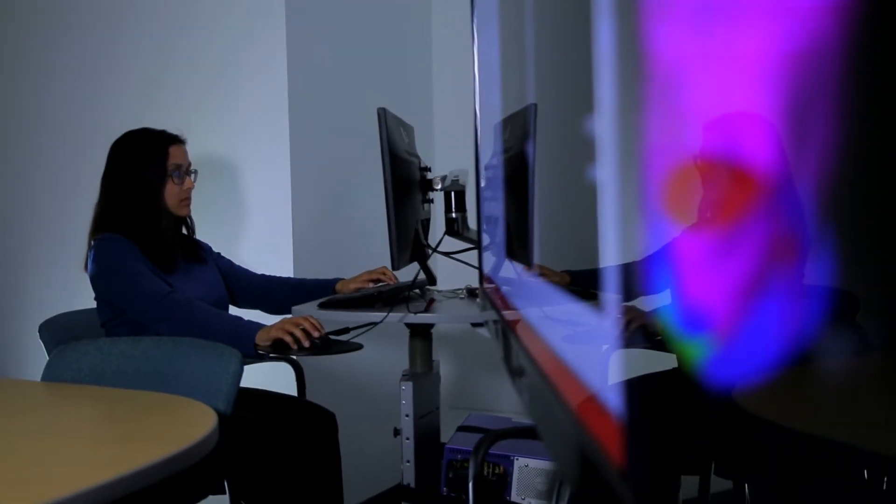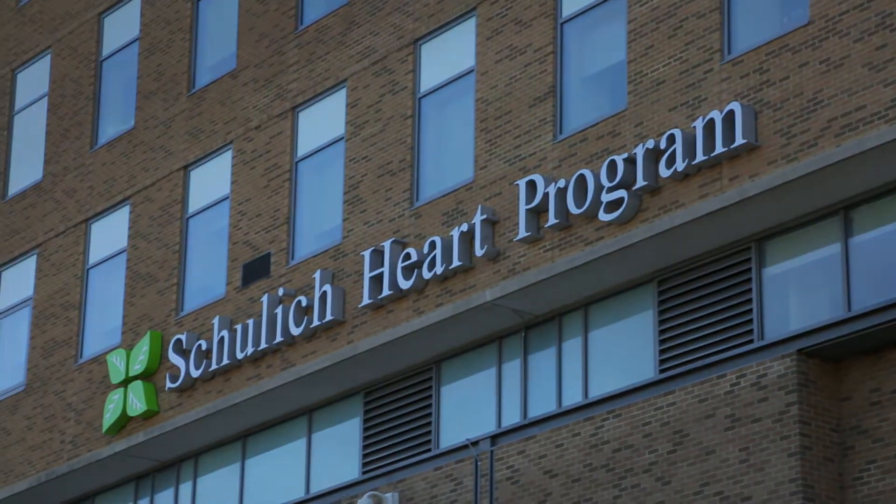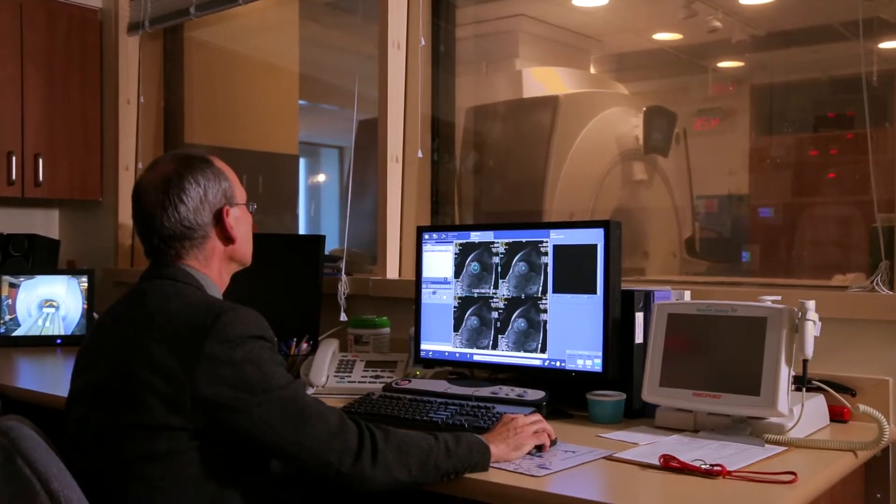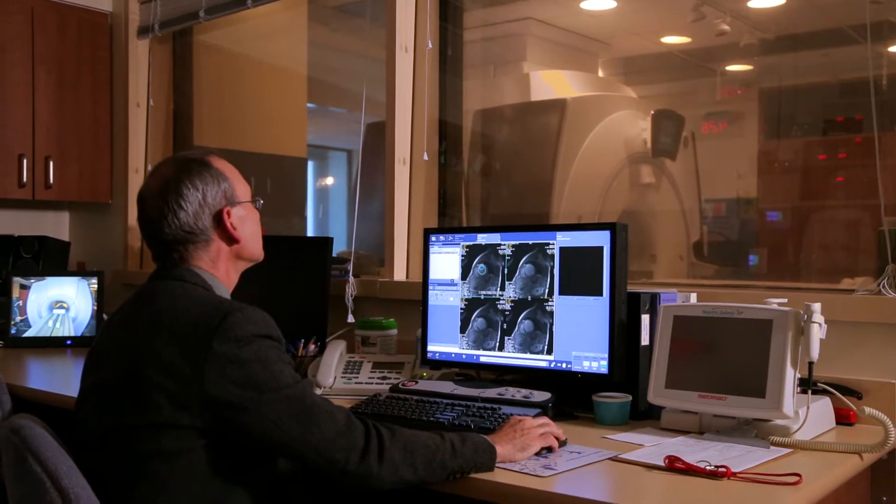The Schulich Heart Program is known for its research in image-guided, minimally invasive therapies and health outcomes research. We're trying to move basic ideas from the bench through to clinical practice through experimental studies involving multi-disciplinary teams, close collaborations with commercial partners and patient partners, as well as working with governments to alter health policy through health system studies.